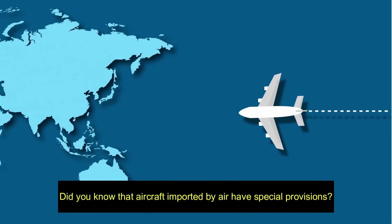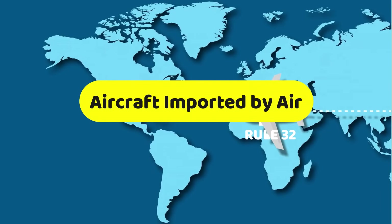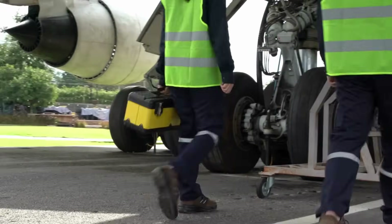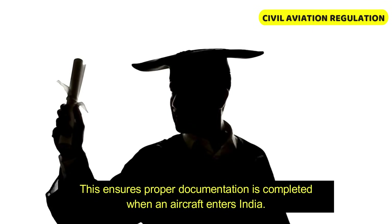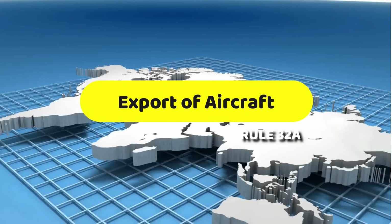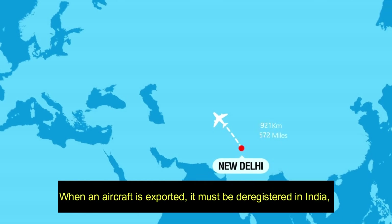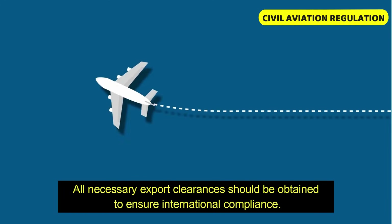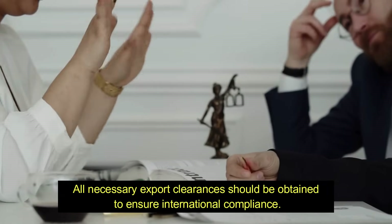Do you know that aircraft imported by air have specific provisions? Rule 32 covers the registration process for aircraft imported by air, ensuring proper documentation is completed when an aircraft enters India. Rule 32 also deals with the export of aircraft — when an aircraft is being transported, it must be deregistered in India and all necessary export clearances should be obtained to ensure international compliance.